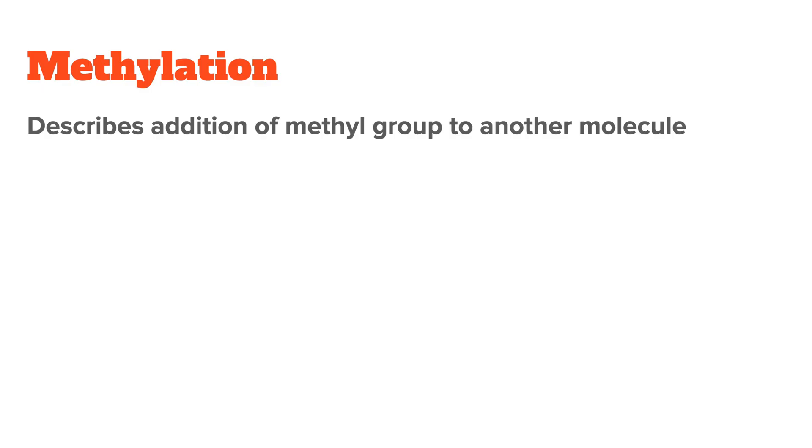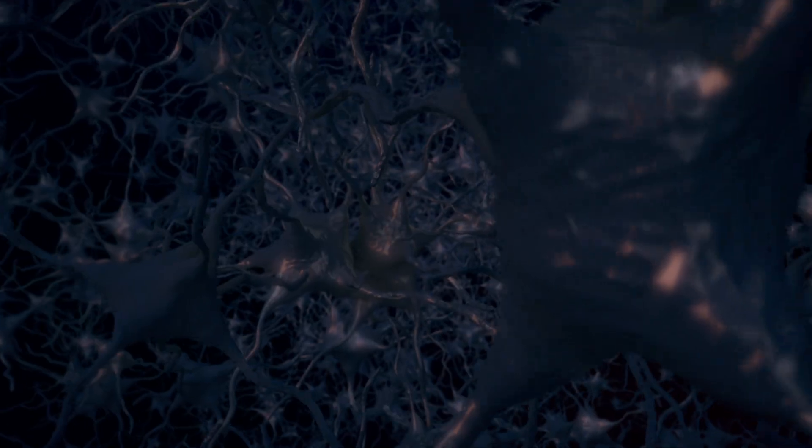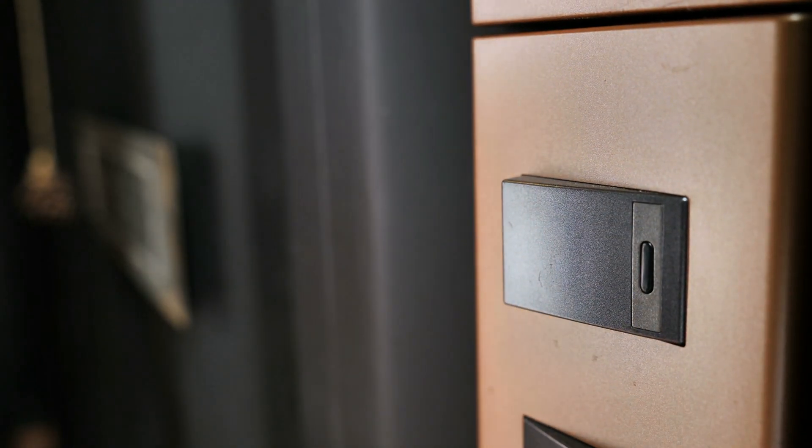First things first, what even is undermethylation? To understand undermethylation, you need to understand methylation, which is kind of a buzzword in nutrition and biohacking communities. Methylation is the addition of a methyl group to another molecule — a methyl group is made up of one carbon atom and three hydrogen atoms. It's a biochemical process; think of it like an on-off switch that helps regulate important processes in the body.